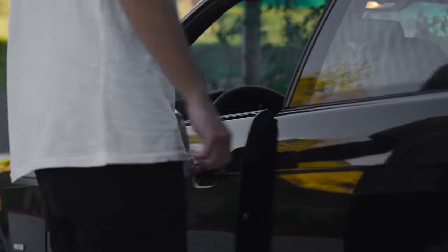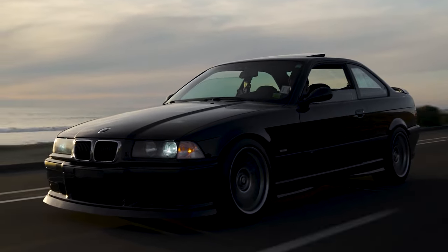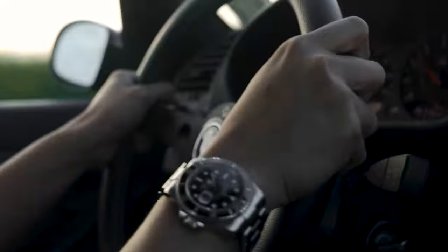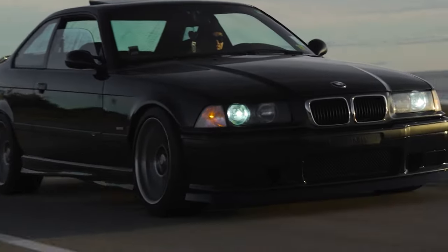The E36 M3 is powered by the BMW S50 straight-six engine. It was the first M3 to use a six-cylinder engine, which has since been used in the majority of M3 models, albeit in turbocharged form since 2014. In most countries, the initial 2,990 cubic centimeters version generated 210 kW at 7,000 rpm and 320 Nm at 3,600 rpm.